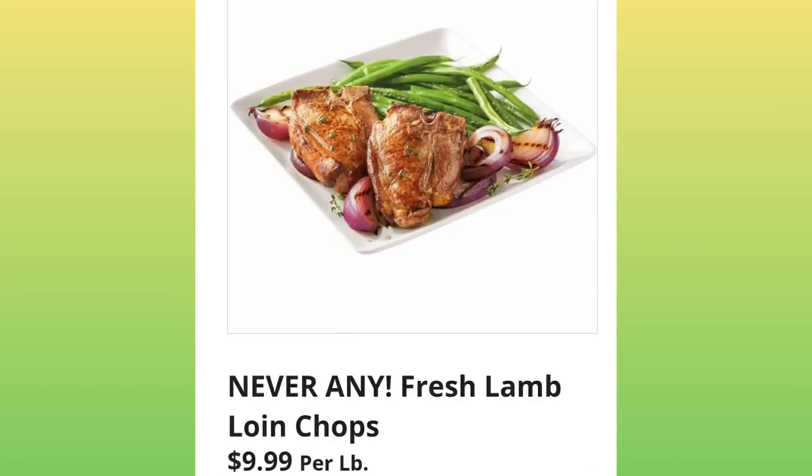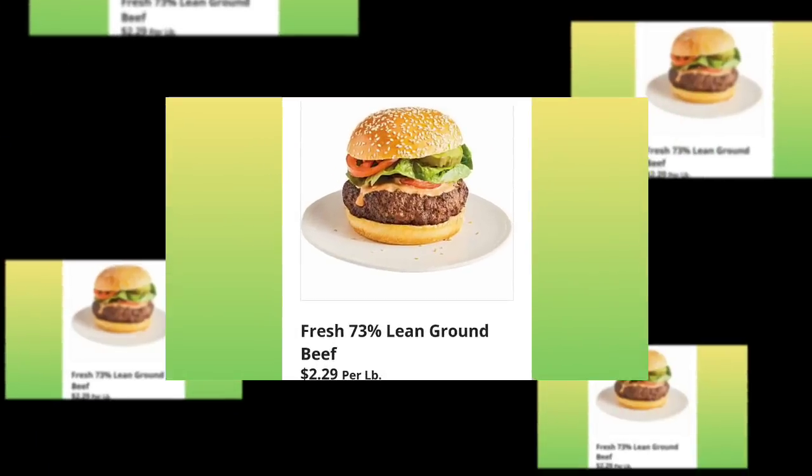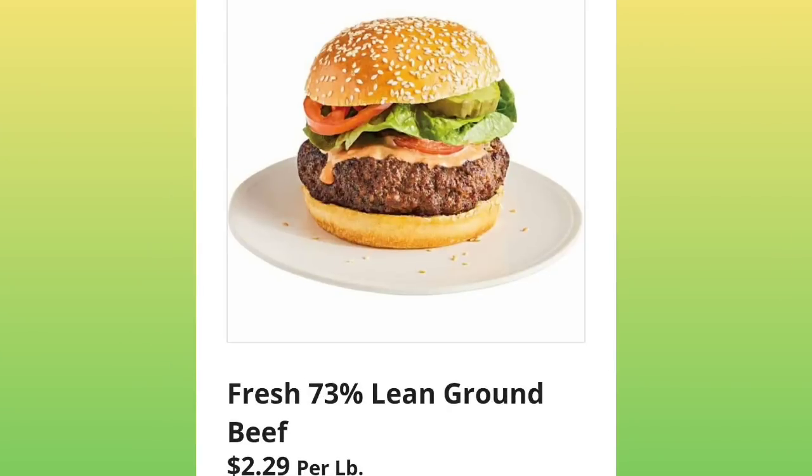Never Any Fresh Lamb Loin Chops, $9.99 per pound. Fresh 73% Lean Ground Beef, $2.29 per pound.